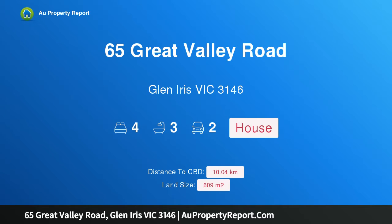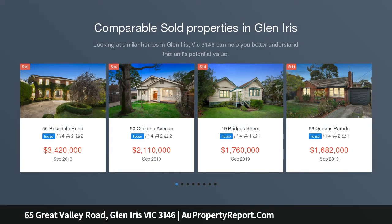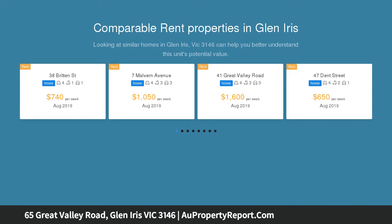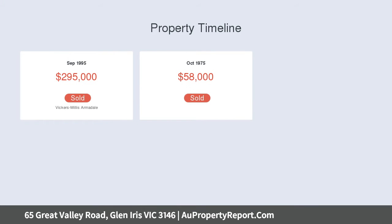I am glad to introduce 65 Great Valley Road, Glen Iris, Victoria 3146 — a glorious green belt setting. You couldn't find a more idyllic location than this, beautifully positioned in a tranquil cul-de-sac, surrounded by parklands. This is the ultimate location for all active families and lifestyle lovers, with bike and walking trails, Glen Iris Pantry café, Ferndale Park and playground all just meters from your door.